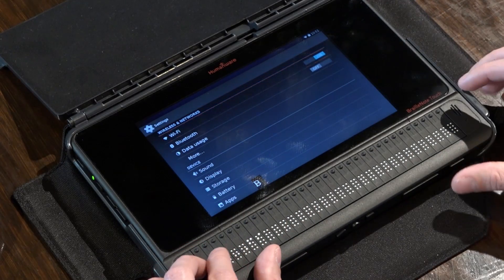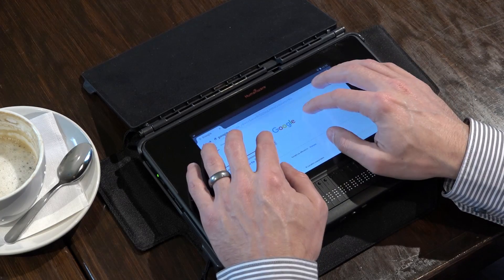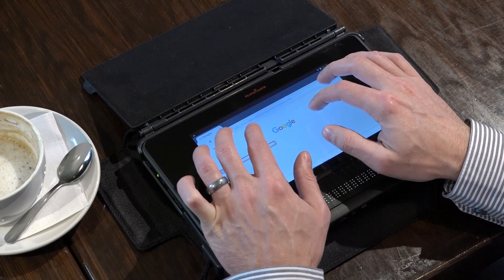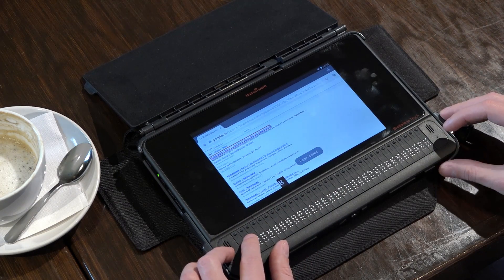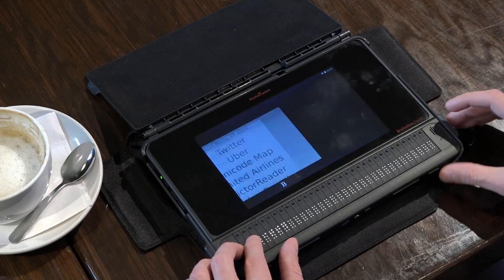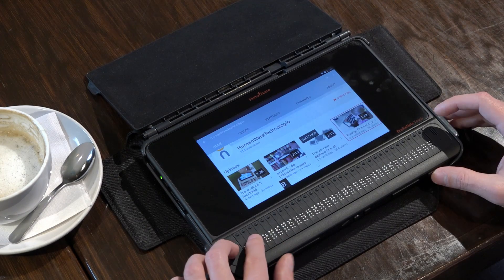It contains all the connectivity capabilities you would expect from a standard tablet. Efficiently browse virtually every website with familiar keystrokes and techniques. Download third-party apps and use braille to stay in contact with the social media world around you. Quickly open YouTube videos.